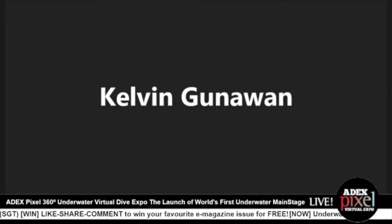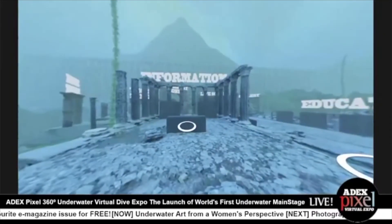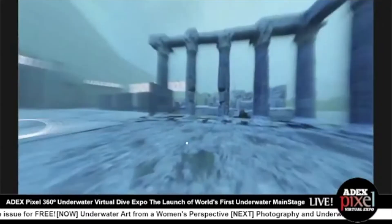Hi Nora, thanks. I'll be turning my screen on and showing you the build. So today I'll be taking you through the current work-in-progress build for ADEXX's underwater 360 environment. Where we are right now is the landing area, where you will first begin the journey through the Expo. As we head inside, we are first greeted by the information booth, where it will update any current news regarding ADEXX and the industry as a whole. And moving on, we will arrive at the underwater main stage area.